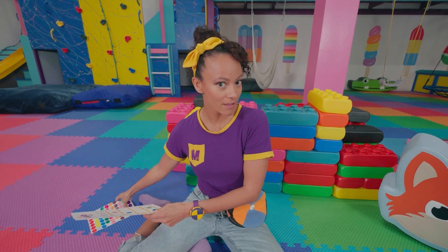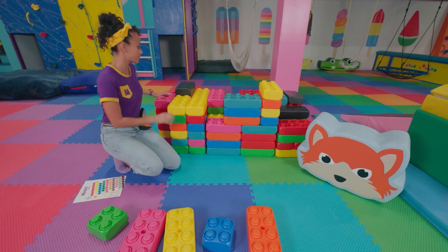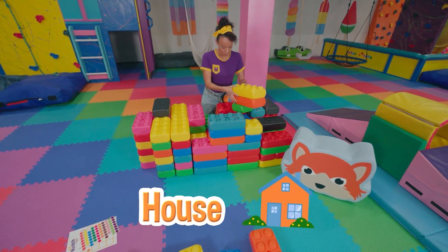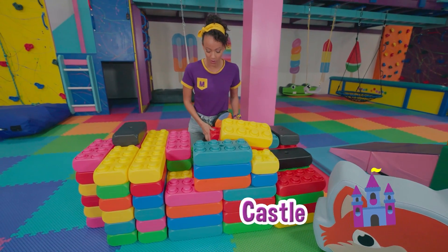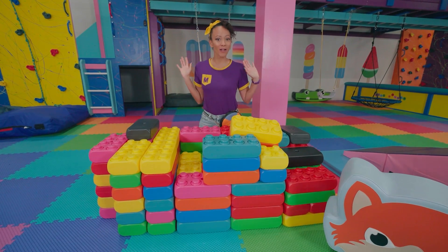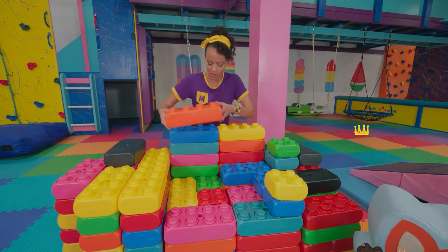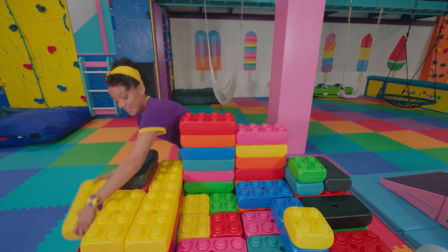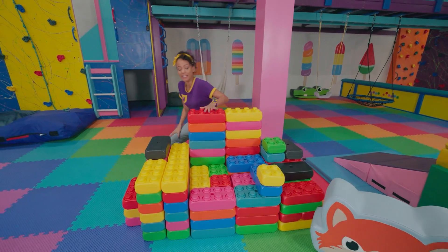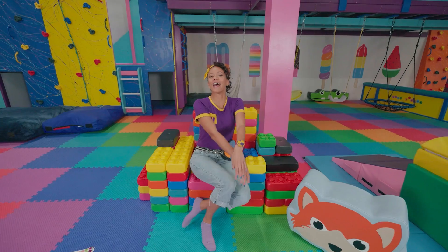Hey! Maybe we can build something really fun with these blocks! Maybe a fort, or a house, or a castle... Or what about a throne? Yes! A royal throne! And then I can be Queen Mika! I'm gonna try it out and see if I fit on the throne! Hello! It is I, Queen Mika!